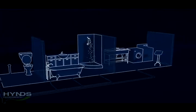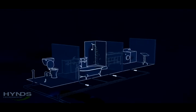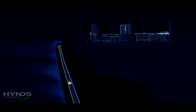Wastewater from the house's bathrooms, toilets, laundry and kitchen is collected and transported into the treatment plant.